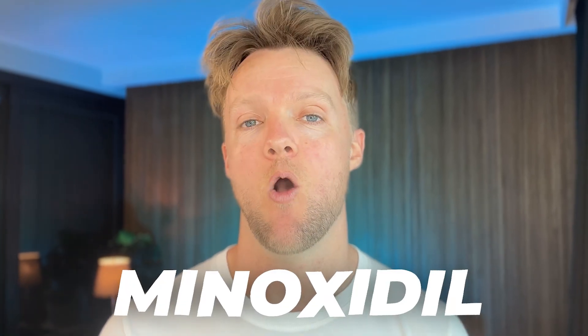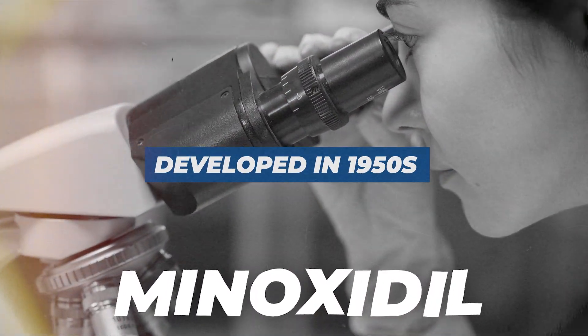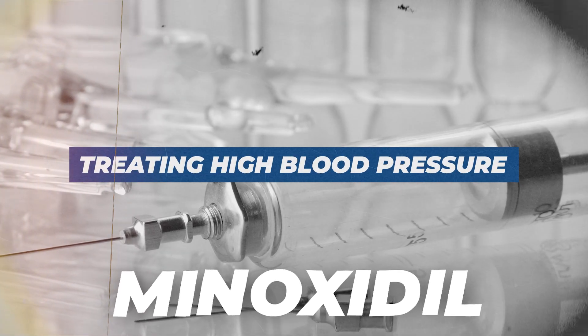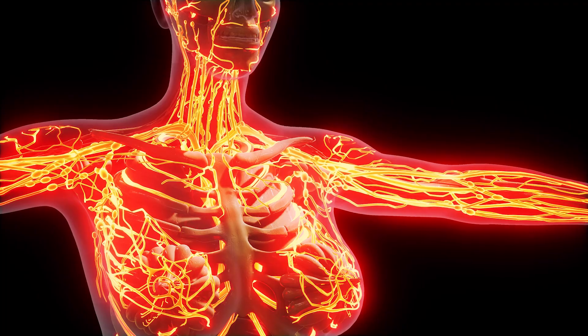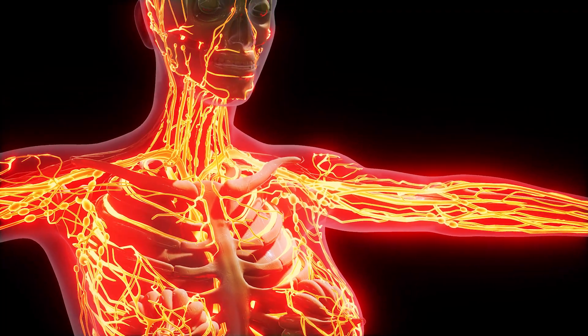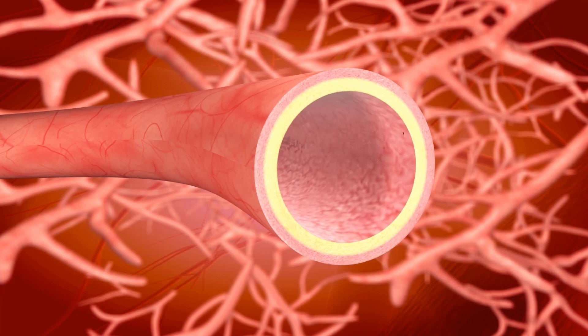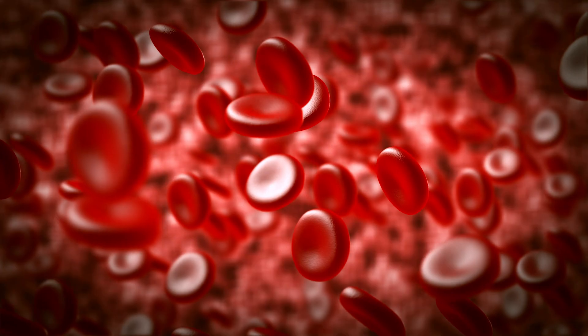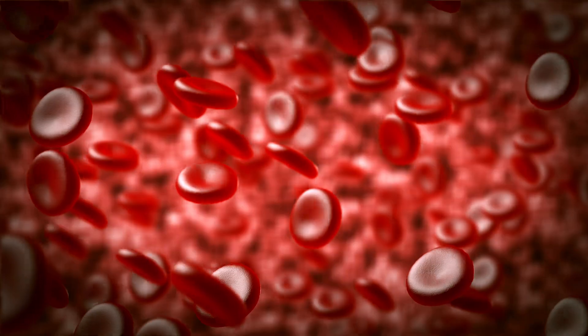Firstly, let's take a look at minoxidil and how it works. Originally developed in the late 1950s, minoxidil was initially investigated for its potential use in treating high blood pressure. Minoxidil accomplishes this by acting on the smooth muscle cells in the walls of the blood vessels, leading to their widening or dilation. With the vessels dilated, there's less resistance to blood flow, leading to a decrease in blood pressure.